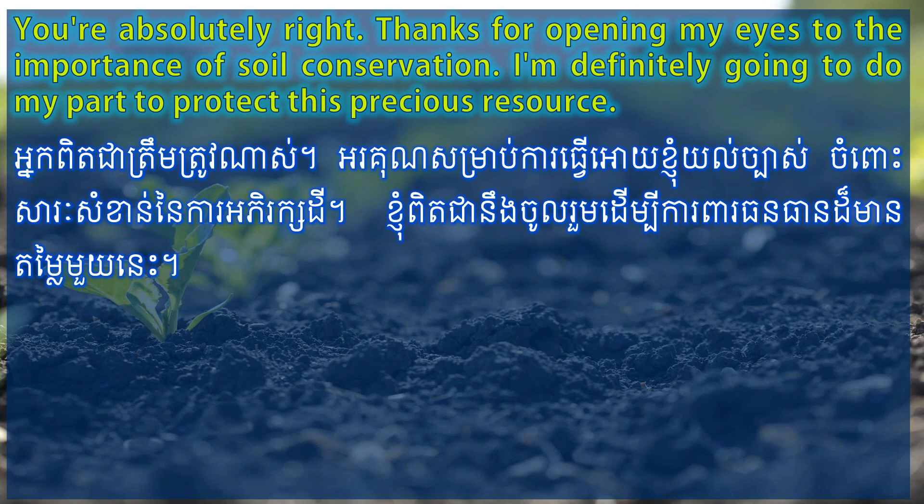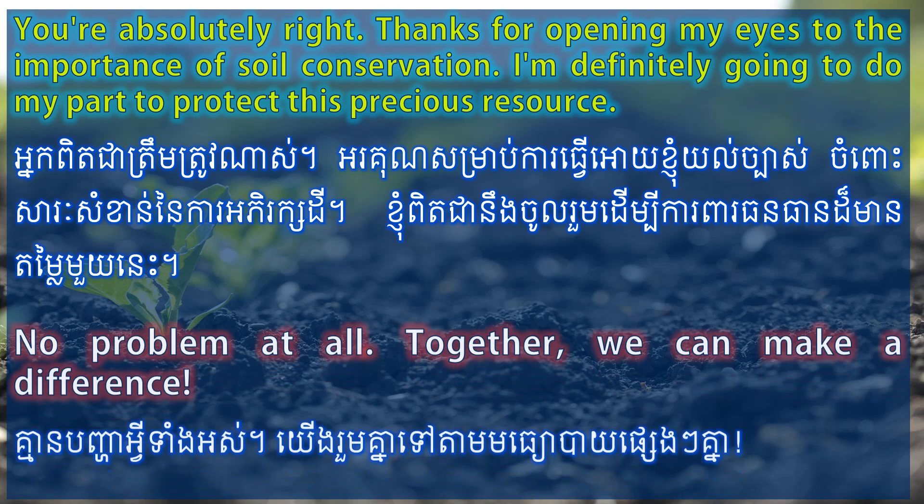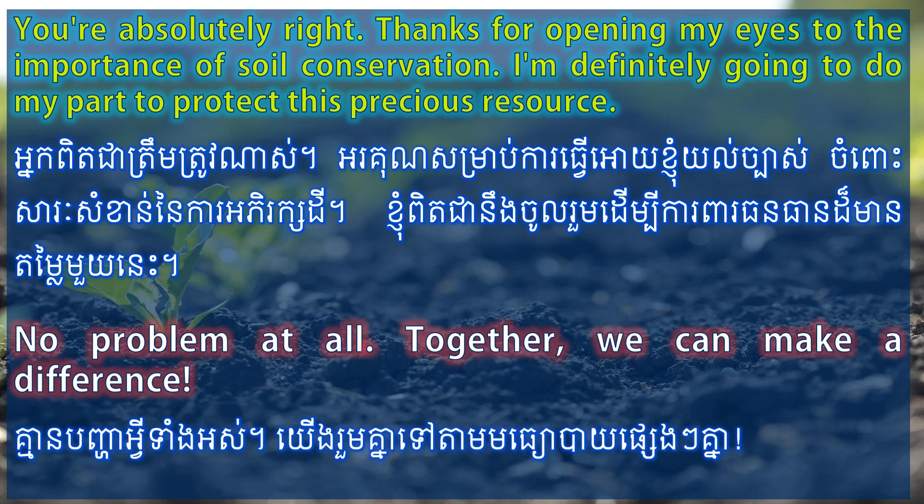You're absolutely right. Thanks for opening my eyes to the importance of soil conservation. I'm definitely going to do my part to protect this precious resource. No problem at all. Together, we can make a difference.